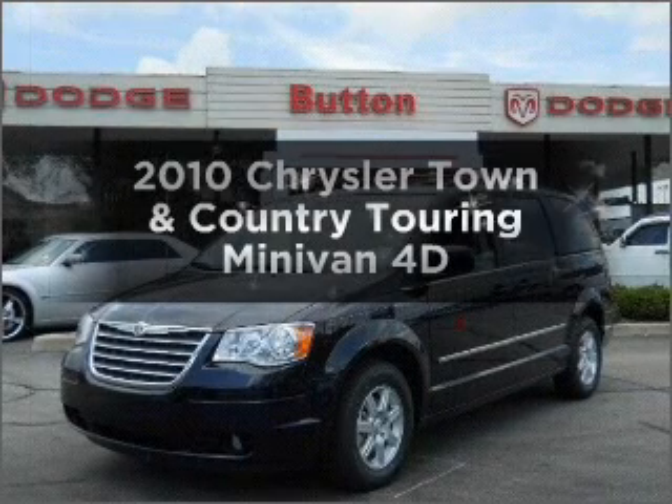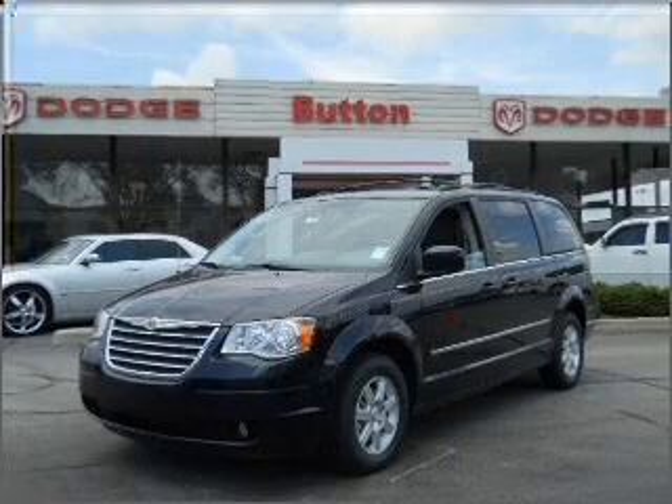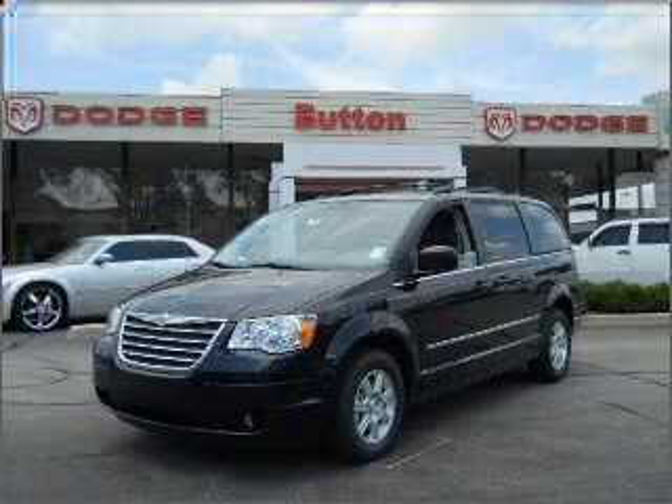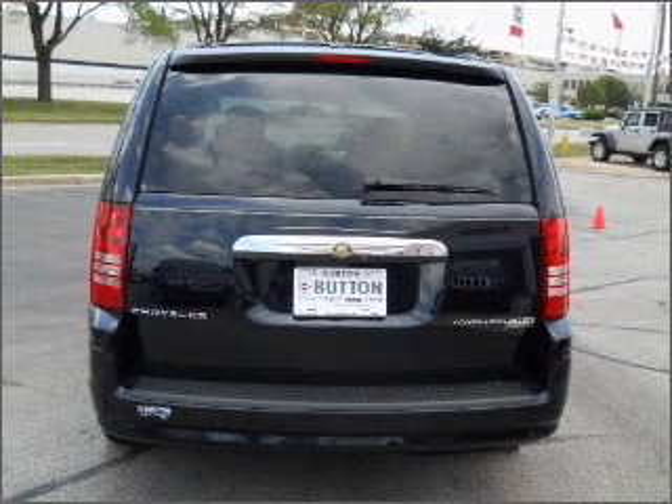Check out this 2010 Chrysler Town & Country. Find everything you want in a ride under one roof with this vehicle. With a reliable engine connected to a smooth shifting automatic transmission. Stand out from the crowd with premium wheels.